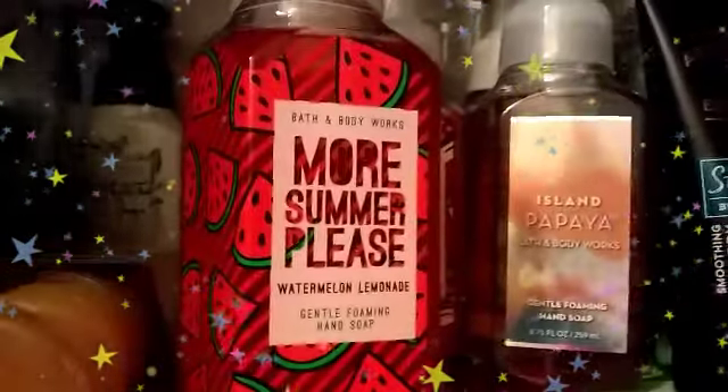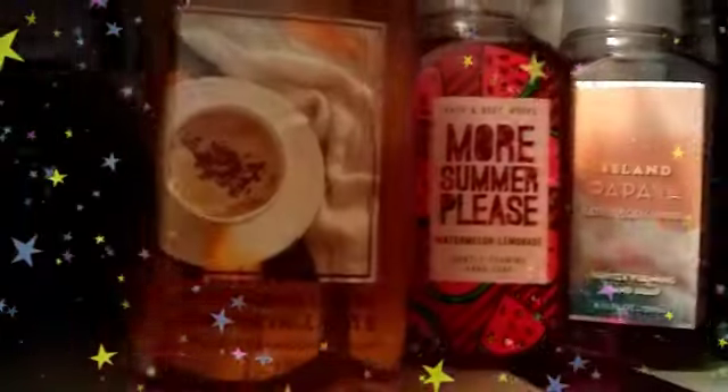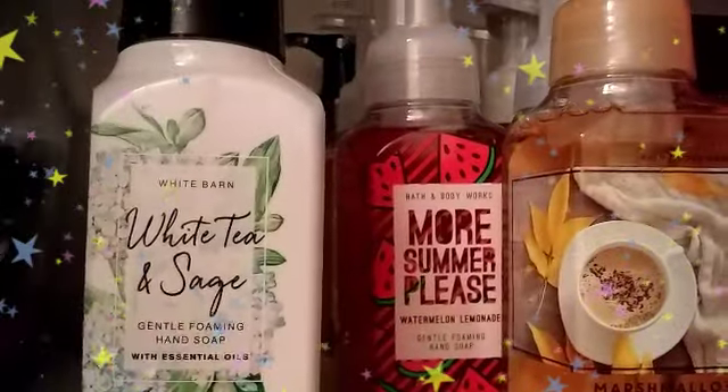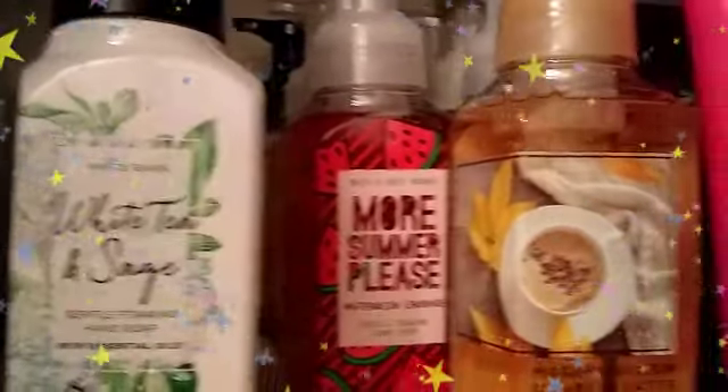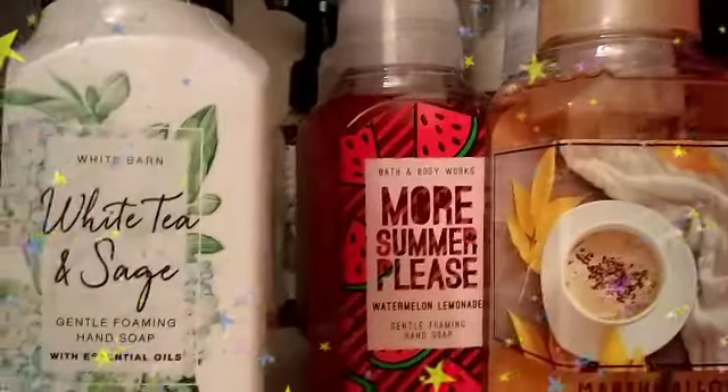Next one is Aquamarine Shores. Next up is Island Papaya. Next up is Coconut Days. More Summer Please. Marshmallow Pumpkin Latte. And White Tea and Sage. And that is it, you guys — that is it for my Bath and Body Works hand wash collection, and the others of course, the non-Bath and Body Works as well. Hope you guys enjoyed, and I'll see you guys in the next video, bye!